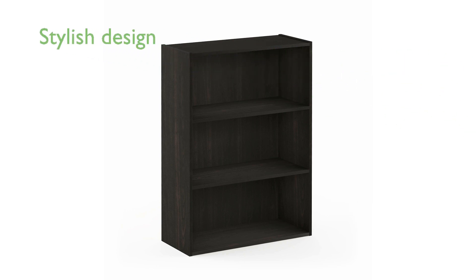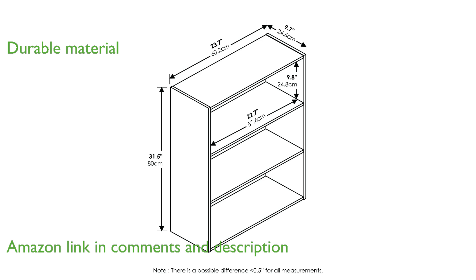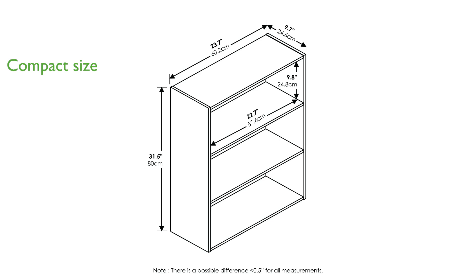The Furino Pazzer three-tier bookcase features a simple yet stylish design that seamlessly integrates into any room. Crafted from engineered particle board, this bookcase is both durable and environmentally friendly. Its compact size allows it to fit perfectly into small spaces, making it a versatile piece for any home.